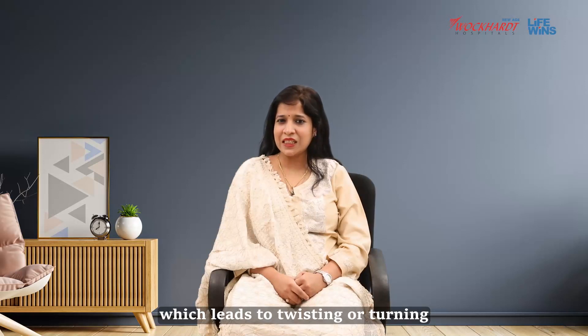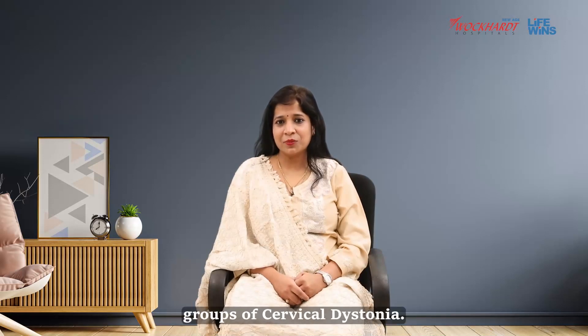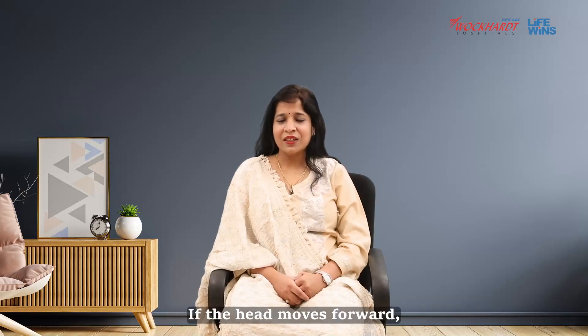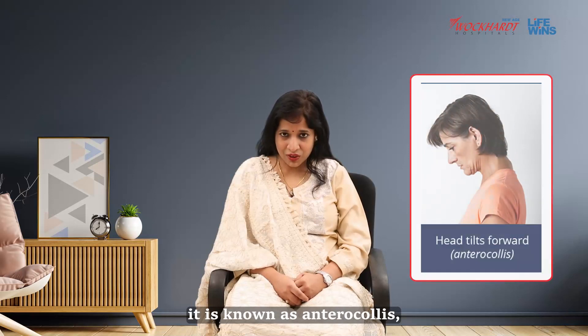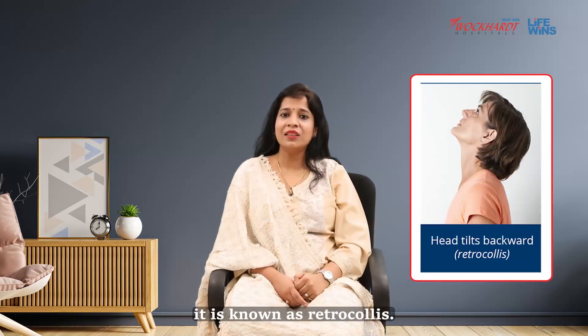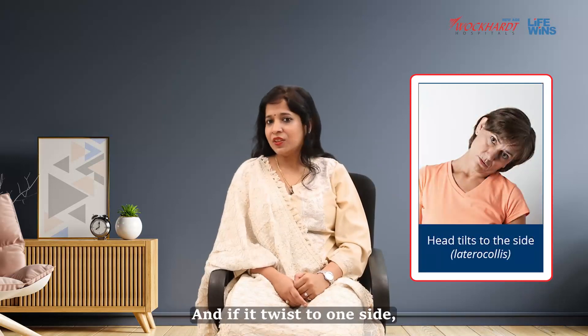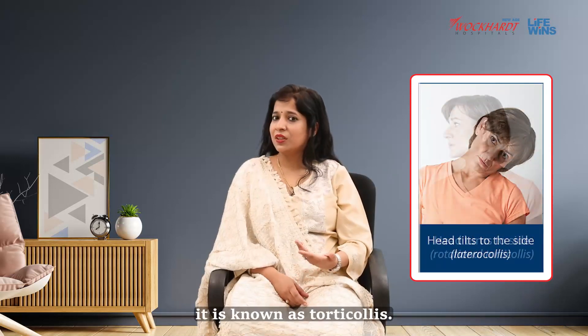Cervical dystonia is defined as any condition which leads to twisting or turning of the neck to one side involuntarily. There are four major groups of cervical dystonia. If the head moves forward, it is known as antero collis. If it moves backward, it is known as retrocollis. If it moves laterally, it is known as laterocollis, and if it twists to one side, it is known as torticollis.